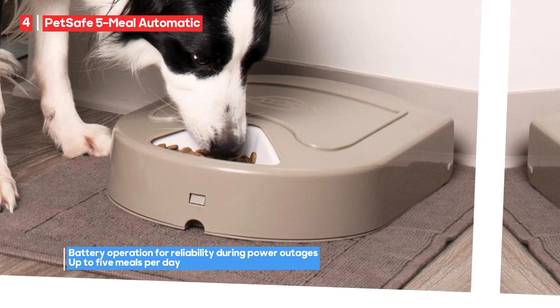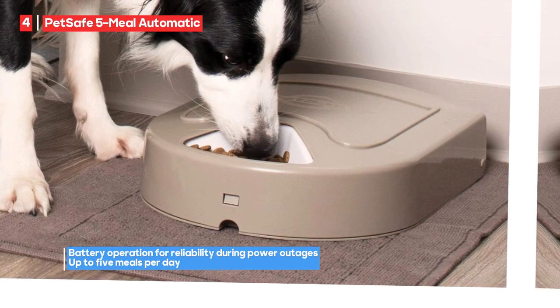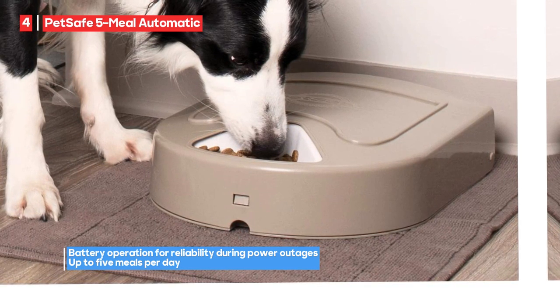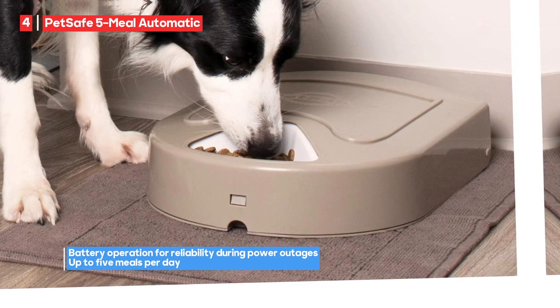The PetSafe 5-Meal Automatic Pet Feeder is a practical and reliable choice for pet owners who want to manage their pet's meal schedules and portions. Its digital clock, dishwasher-safe tray, and battery operation make it a convenient solution for feeding your pets.